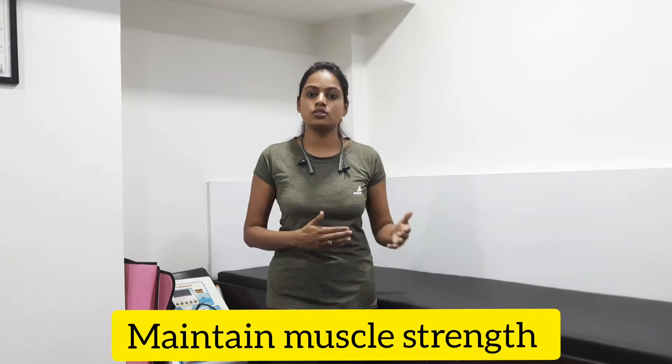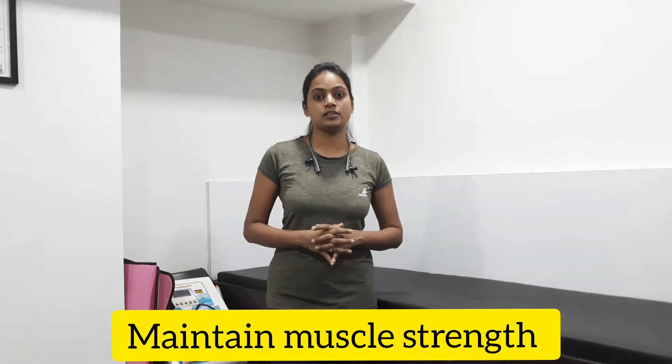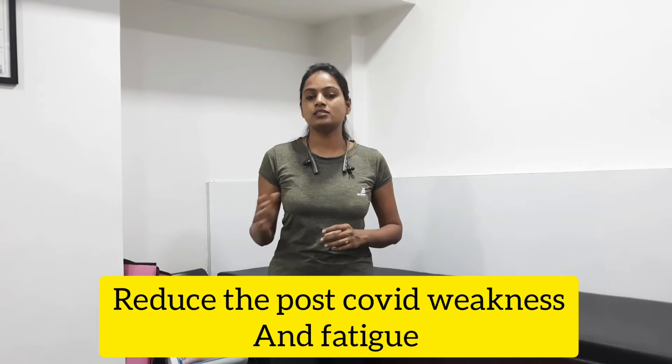Most of the time, post-COVID cases have fatigue and weakness. What happens during those 15 days is your muscle loss in your recovery time, so after you have weakness and exertion fatigue. During that 15 days, if you have muscle strength maintained, then you will not get post-COVID weakness.